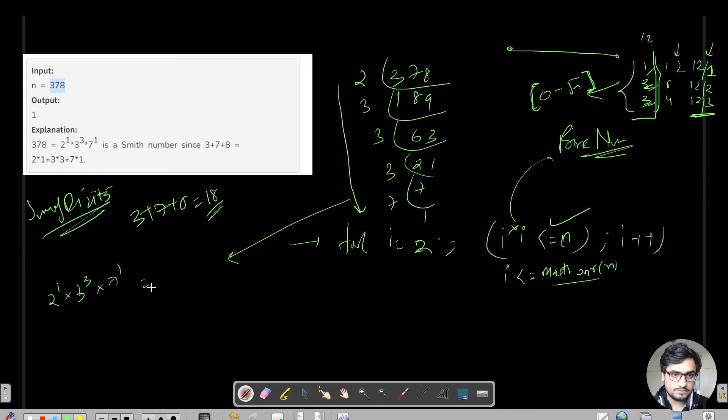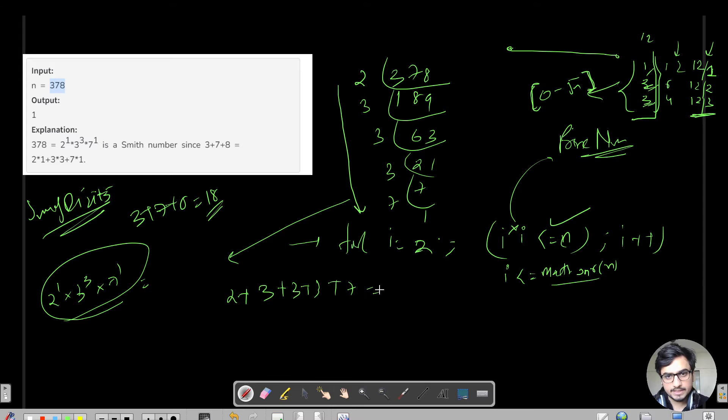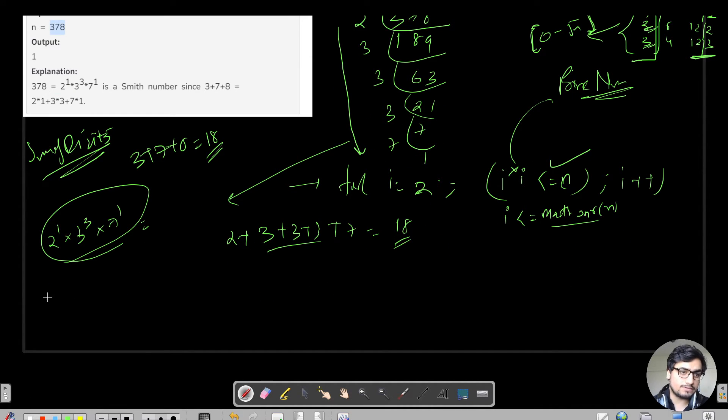For 378, the prime factorization gives 2^1, 3^3, and 7^1. So the sum of all prime factor digits is 2 + 3 + 3 + 3 + 3 + 7 = 21... that is 9 + 2 = 11, 11 + 7 = 18. So 18 matches with the sum of digits. That was the naive brute force approach.